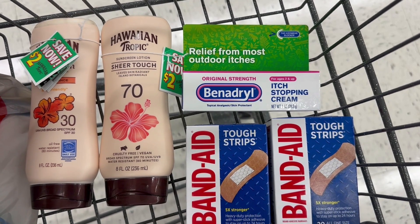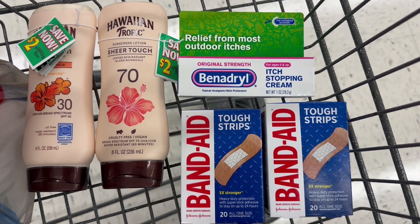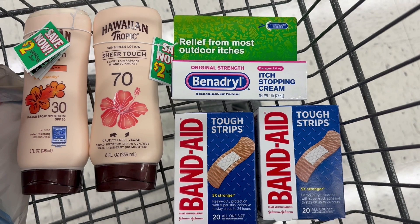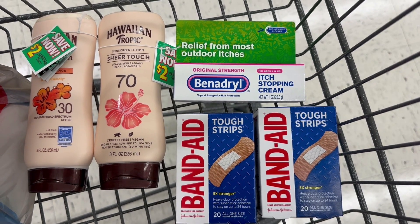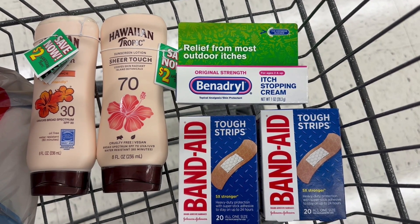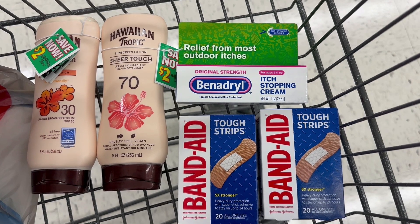Now we have to check our math. The first-aid items need to total $15 to get the $5 register reward. The Benadryl was $6.99 and the two Band-Aid items were $5.99 and $2.99 — that's $15.97, so we've met the $15 threshold. Adding in the two Hawaiian Tropics at $18 more, the total is $33.97 before coupons. We're now over the $30 needed for the $10 Walgreens cash on summer products, and also over the $25 needed for the $7 Walgreens cash spend booster.